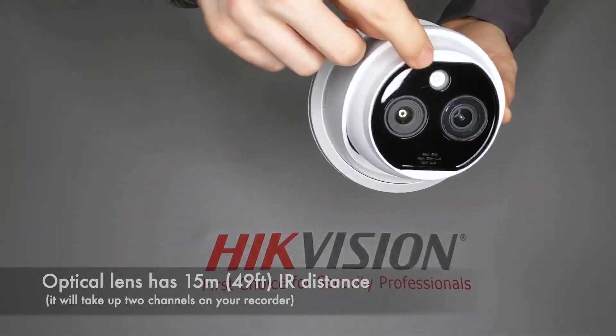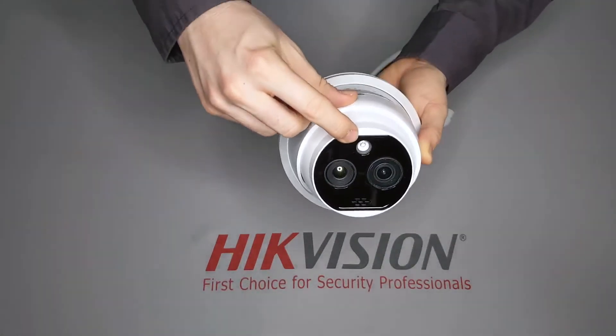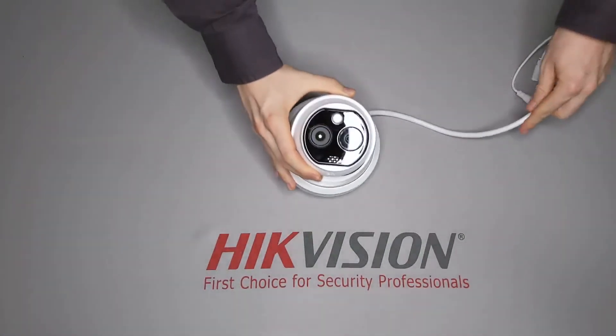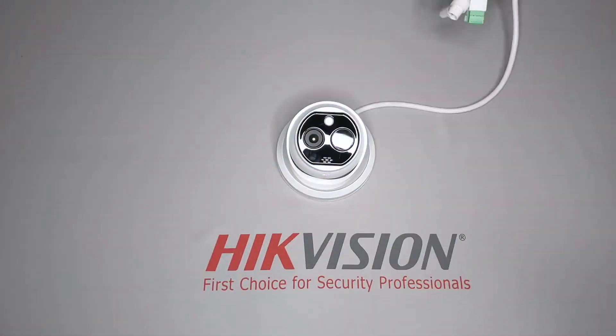Its human and vehicle detection can be used to trigger a built-in strobe light and built-in siren that can be set with custom audio alarms or utilize pre-programmed sirens.